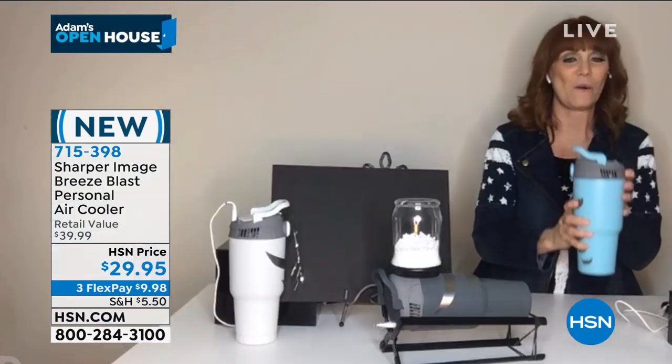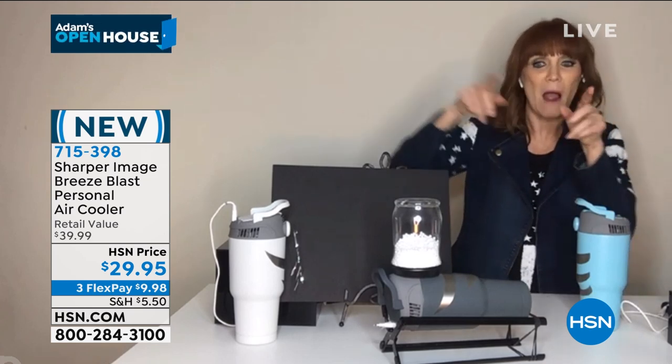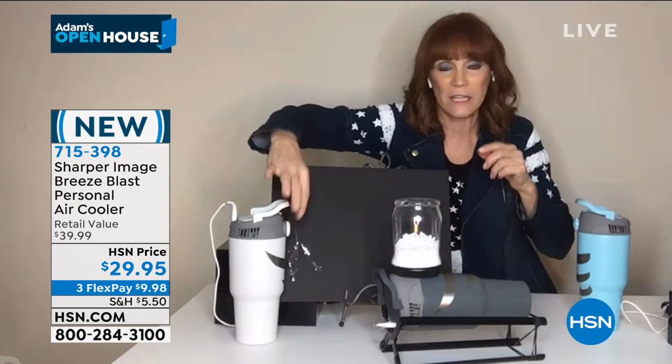I can hear yours going. I want to show you quickly — this really is power. Come over here. See how this tinsel is down here?